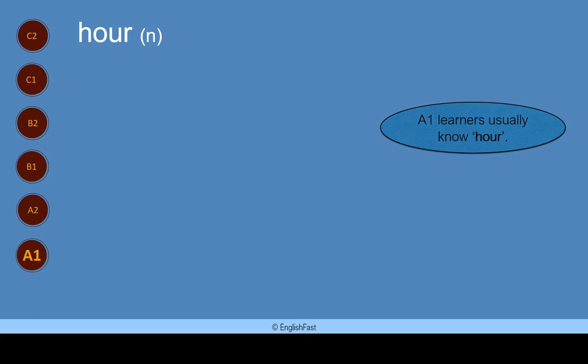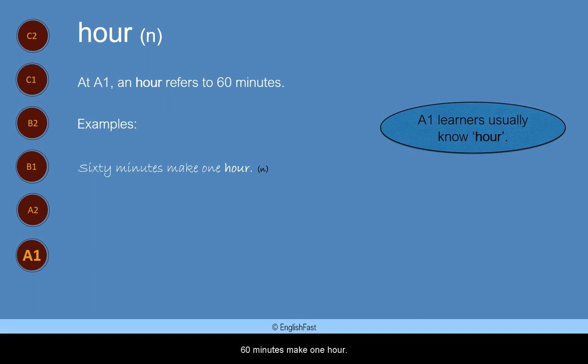Hour. Hour is a noun. A1 learners usually know hour. At A1, an hour refers to 60 minutes. Here are some examples: 60 minutes make one hour. I'll see you in an hour. There are 24 hours in every day.